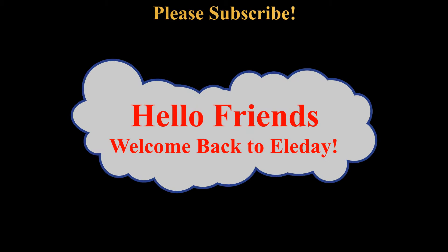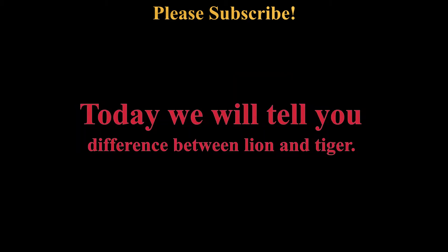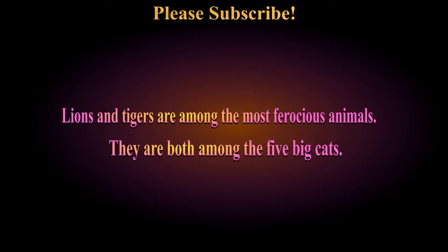Hello friends, welcome back to Elevay. Today we will tell you the difference between lion and tiger. Lions and tigers are among the most ferocious animals, and they are both among the five big cats.